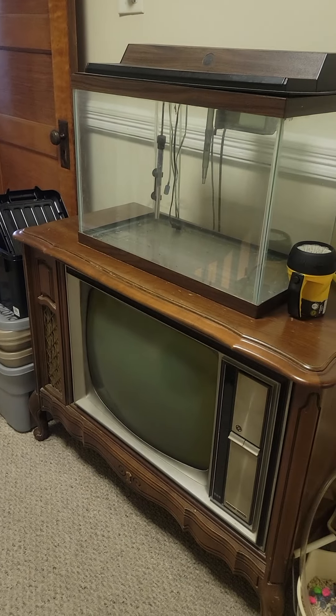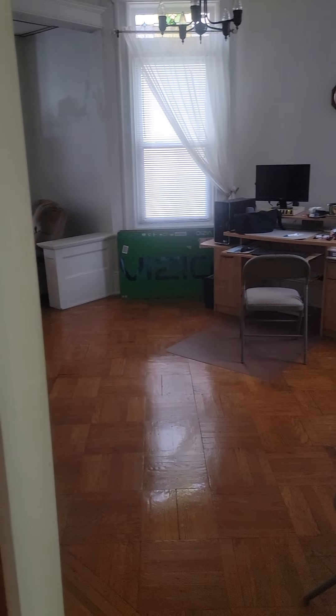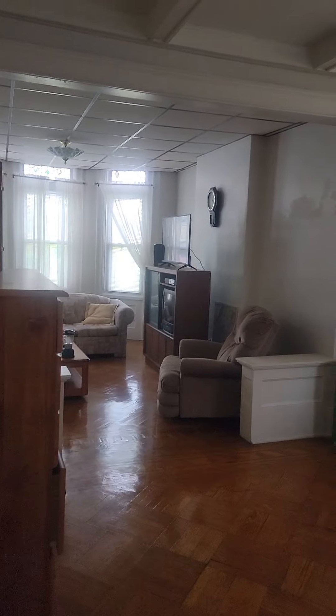This is the credenza — there used to be a fish tank here. And then down the corridor, this is another storage area. I've got a lot of storage in this apartment.